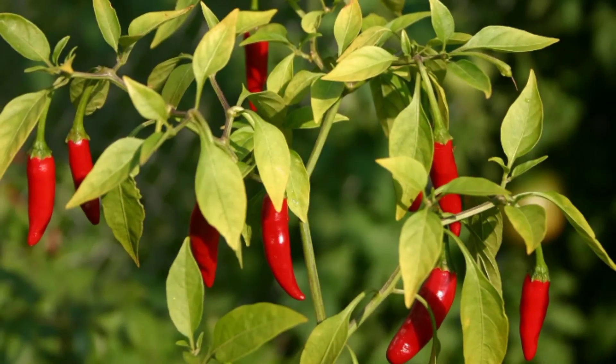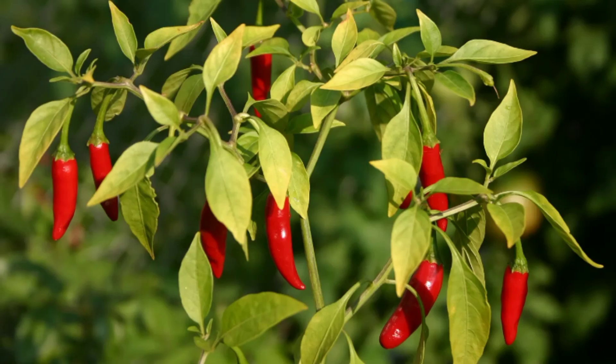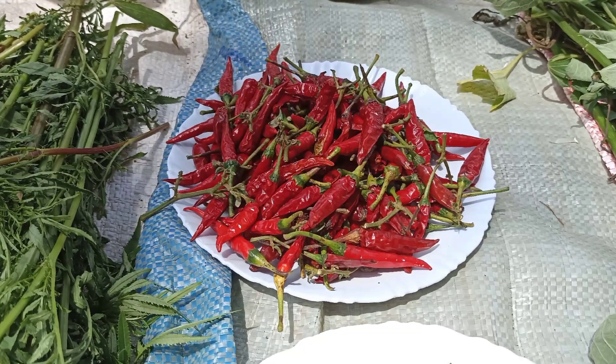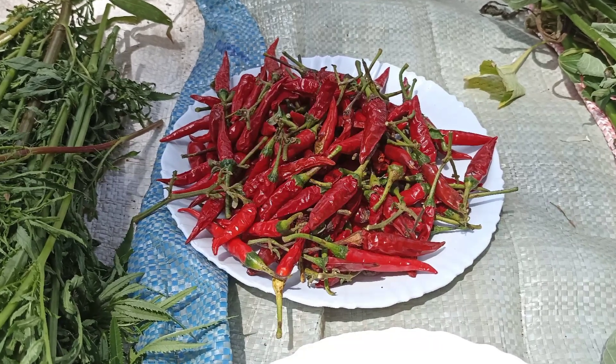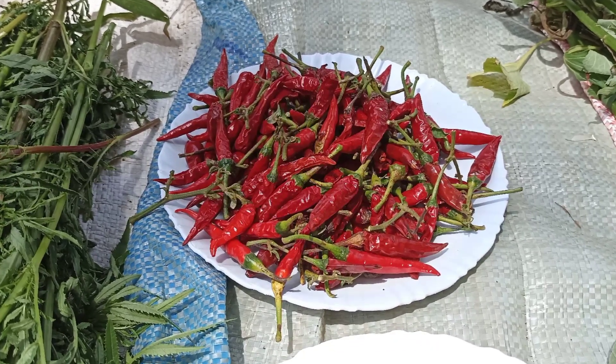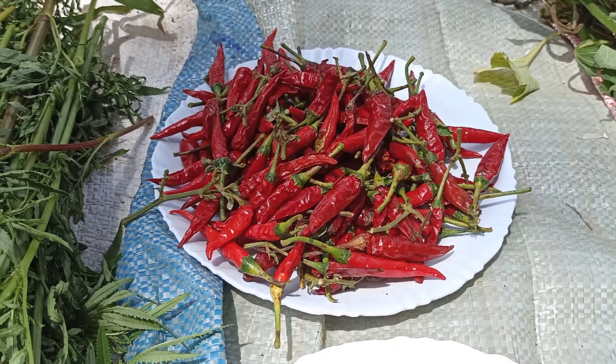Another amazing crop that you can include in your farm is chilies. Chilies can be used for home consumption and for economic purposes because they are marketable. When you include them in your green tea, they also play a significant role in pest control.